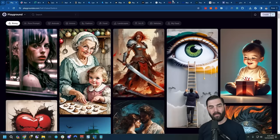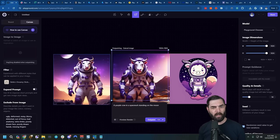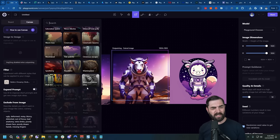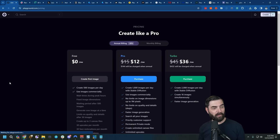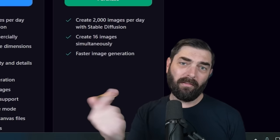Next up is Playground AI, an AI image generator that gives you a bunch of different models, including their new V2 model. Similar to Leonardo, you've got a few base models plus a bunch of different filters that give generated images a different style. This one is free to use, and when we click on the pricing tab, we can see it allows you to generate up to 500 images per day for free and even use them commercially. Leonardo lets you use them commercially too.